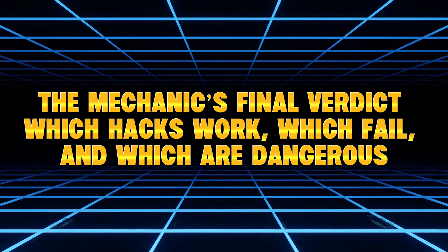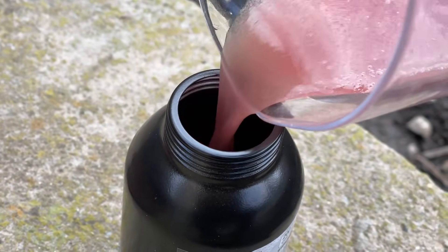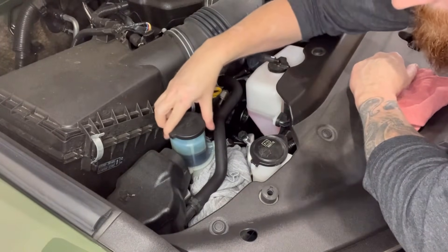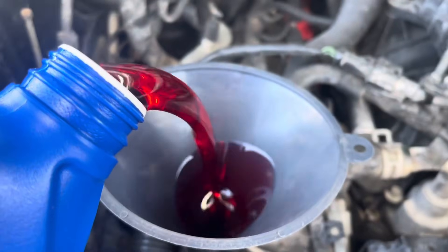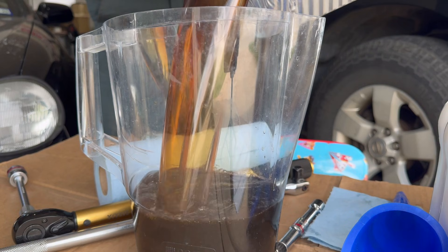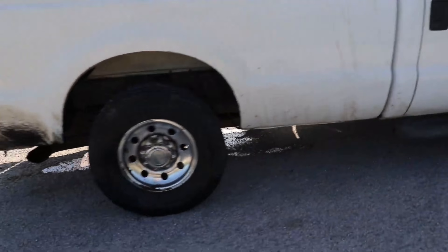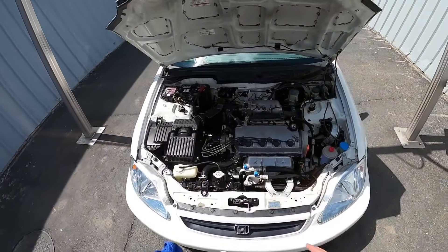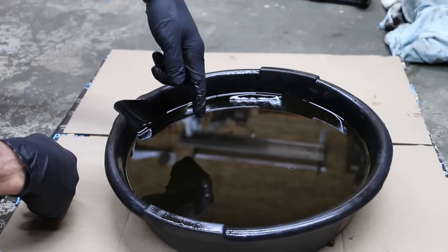The mechanic's final verdict — which hacks work, which fail, and which are dangerous. Hacks that work and are safe: ATF-acetone penetrating fluid, ATF as metal degreaser, ATF as rust inhibitor, ATF for freeing stuck engines, ATF for power steering (only if the system uses ATF). Hacks that work but are risky: ATF in the fuel tank (only for old carbureted engines), ATF for sticky lifters (short-term only). Hacks you should never do: running ATF as engine oil, ATF flushes on modern engines, burning ATF through the intake on modern engines. These hacks come from a time when engines were simpler — big tolerances, no catalytic converters, no turbochargers, no GDI injectors, no tiny oil passages. Modern engines are more powerful, efficient, and sensitive, but also much easier to damage. So yes, transmission fluid hacks do work — but only when used wisely.